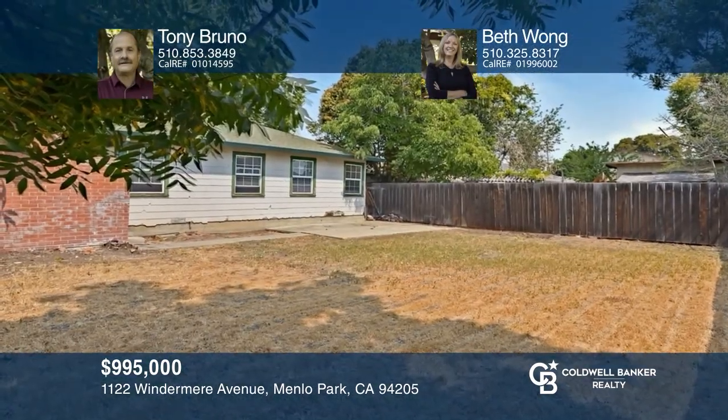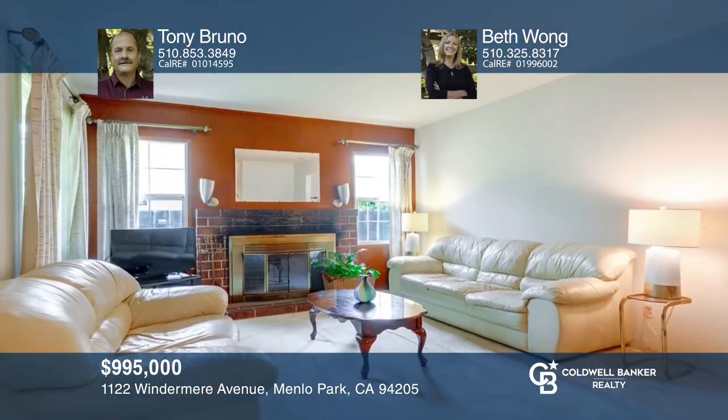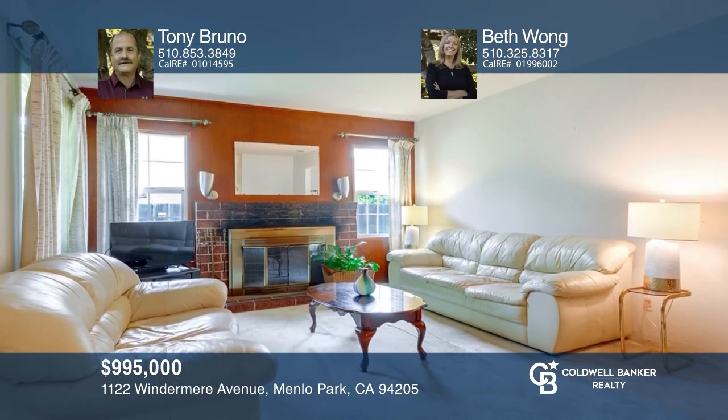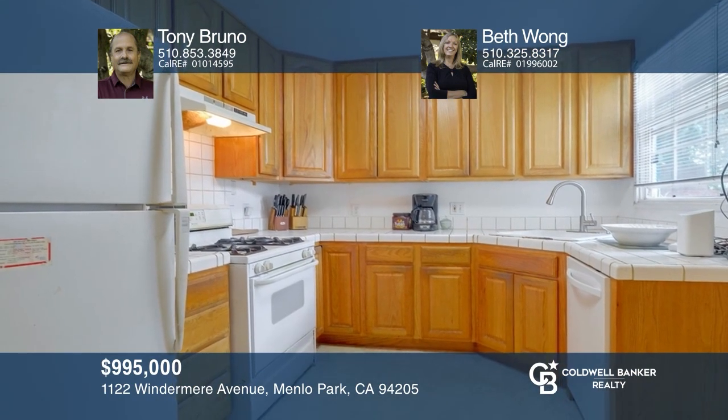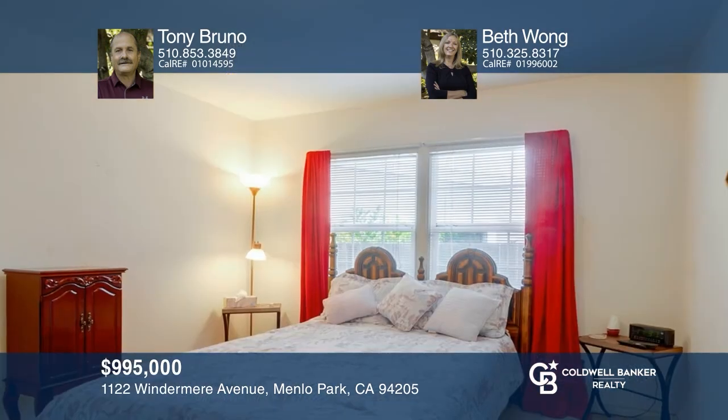Enjoy an outstanding price on this three-bed home in New Bridge Park. This home offers approximately 1,100 square feet of livable space on an over 5,700-foot lot. The spacious living room features a wood-burning fireplace and hardwood flooring under the carpets. The kitchen has a gas range and updated cabinets. The bedrooms are all spacious and all contain hardwood flooring under the carpet while one bedroom has exposed hardwood. Don't miss your chance. Plan a tour with Tony Bruno and Beth Wong today.